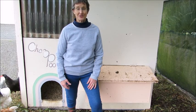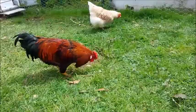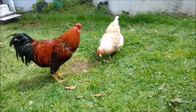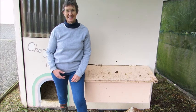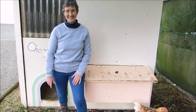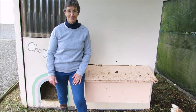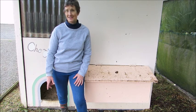Sometimes I hatch fertile eggs from other breeders and sometimes I breed my own. When I get the opportunity to breed my own, one of the things I find really fascinating is the genetics that are involved. They can be lots of fun and of course they can be useful if you're trying to improve the chickens that you have in any way.